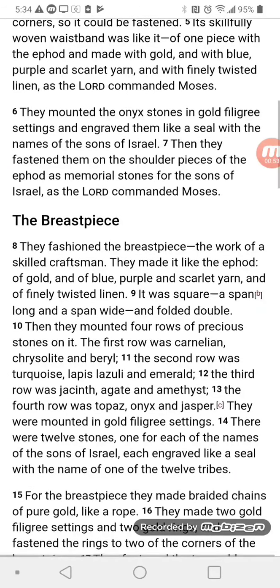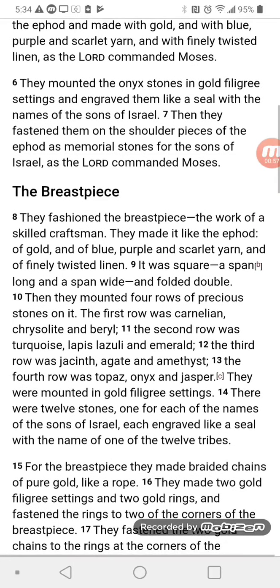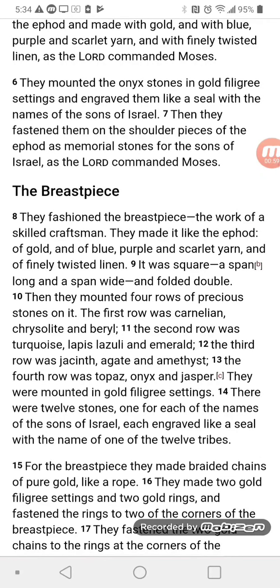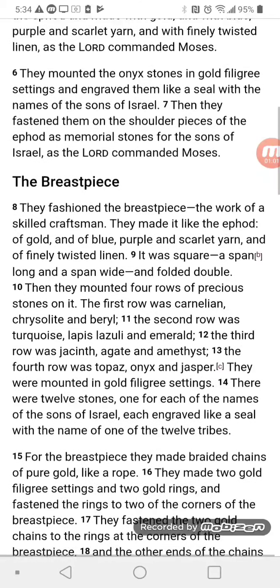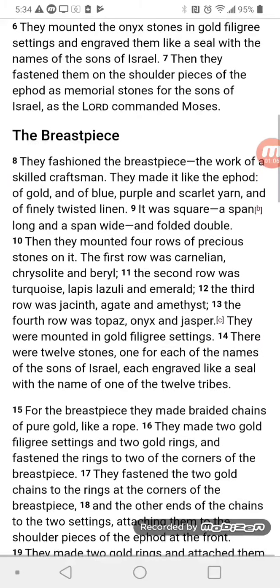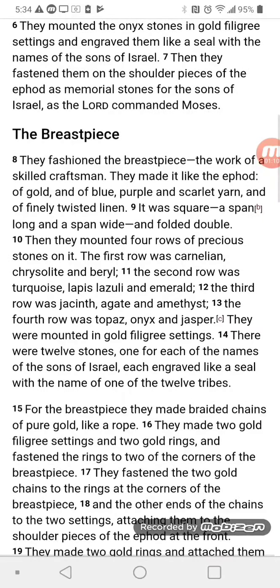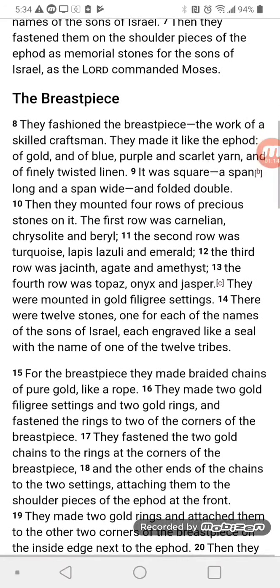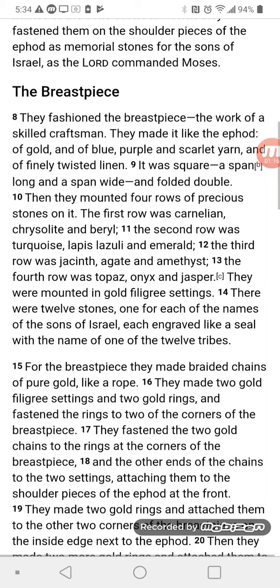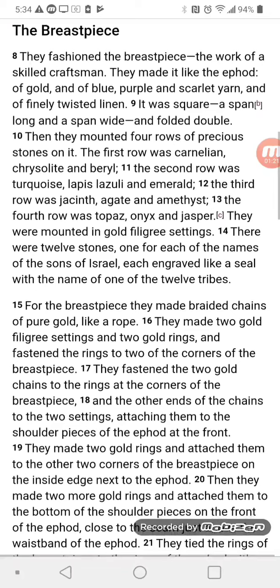Its skillfully woven waistband was like it, of one piece with the ephod, and made with gold and with blue, purple, and scarlet yarn and with finely twisted linen, as the Lord commanded Moses. They mounted the onyx stones in gold filigree settings and engraved them like a seal with the names of the sons of Israel. Then they fastened them on the shoulder pieces of the ephod as memorial stones for the sons of Israel, as the Lord commanded Moses.